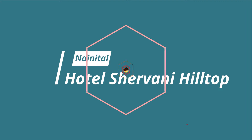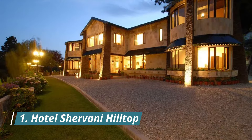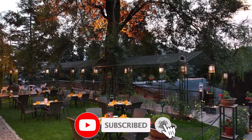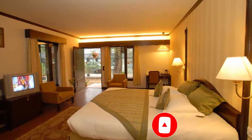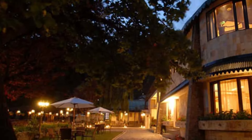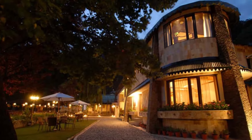Hotel Sherwani Hilltop. Designed for both business and leisure travel, Hotel Sherwani Hilltop is ideally situated in High Court Road, one of the city's most popular locales. From here, guests can enjoy easy access to all that the lively city has to offer — a haven of rest and relaxation. The hotel will offer total renewal, just steps away from the city's numerous attractions, such as Nainital Lake, Gurdwara Shri Singh Sahab and Snow View Point.